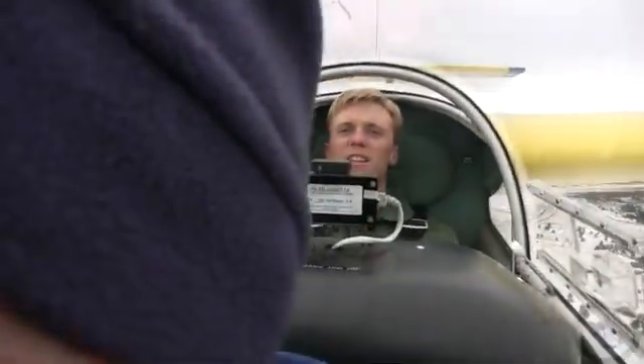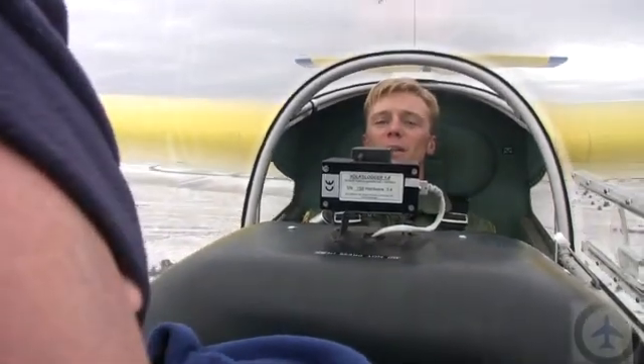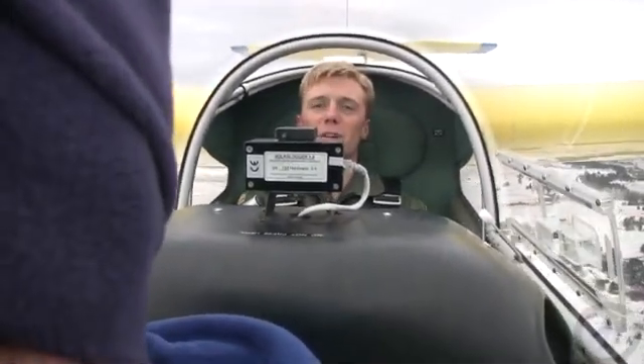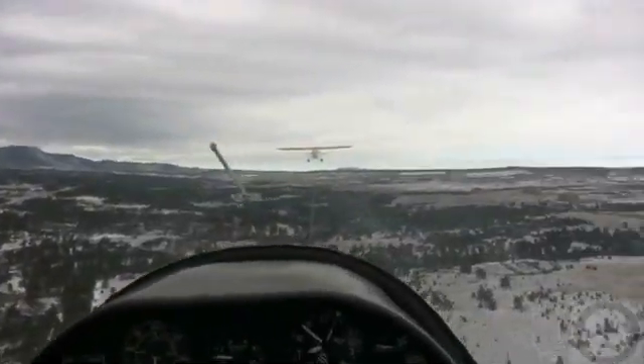Is it retractable? It goes up about halfway versus two-thirds. So it's more of a trainer thing to teach people how to fly with retractable gear. That's kind of cool.